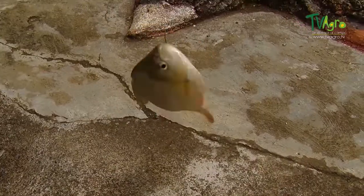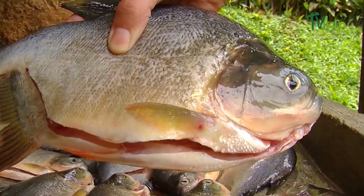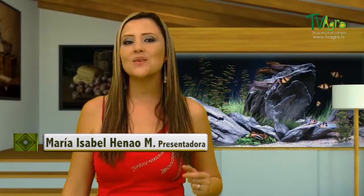Some of the most economically important species of kachama are the black kachama, or Cherna colosoma macropomum, and the white kachama, or Morrocoto piaractus brachypomum. The kachama descend with the rising of the waters, leaving behind fertilized eggs at the river's edge and in flooded areas, where they will then grow, allowing natural and wild populations to continue.